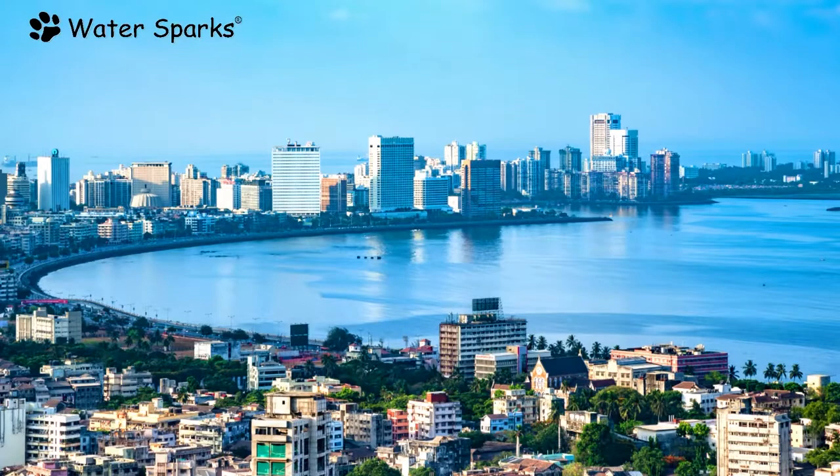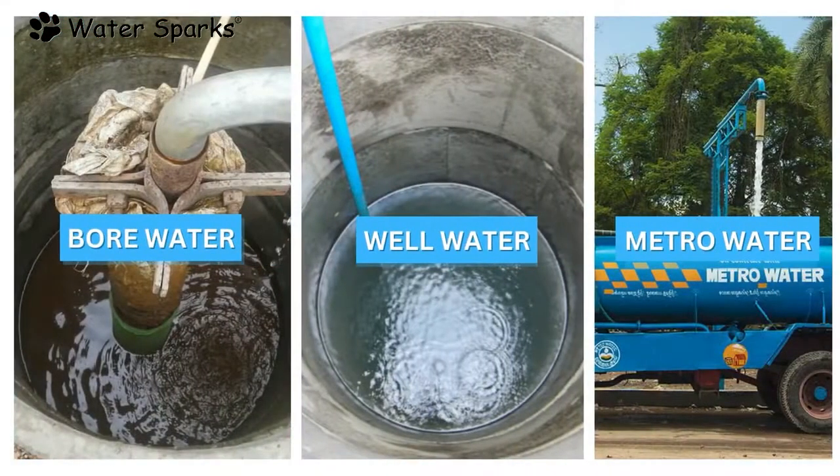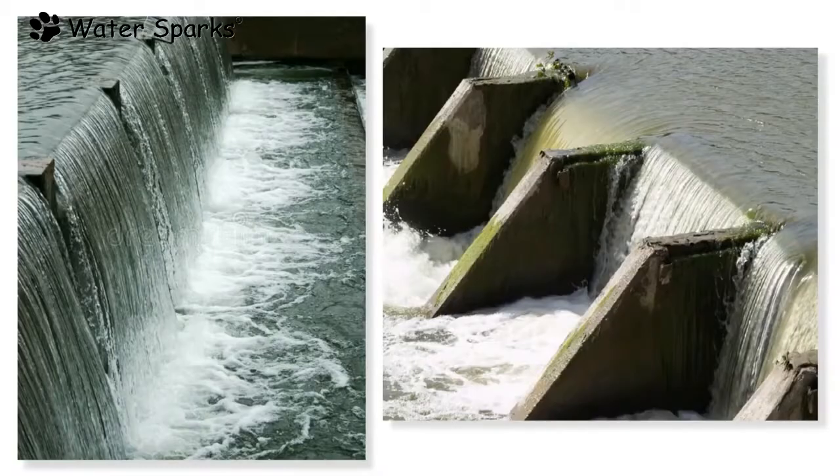In general, in cities, there are three important types of water sources: bore water, well water, and metro water. Out of these three sources, metro water comes with a high amount of bacterial contamination and bad odour like sewage water.